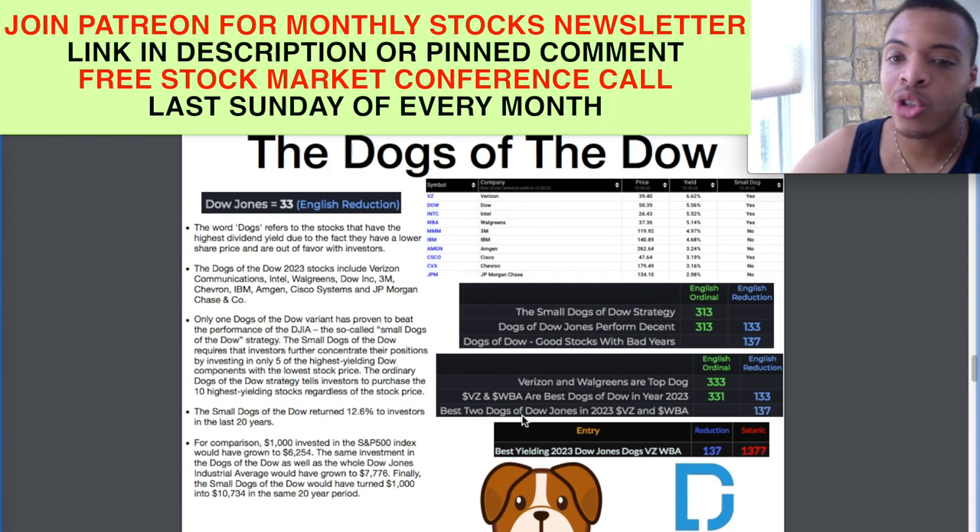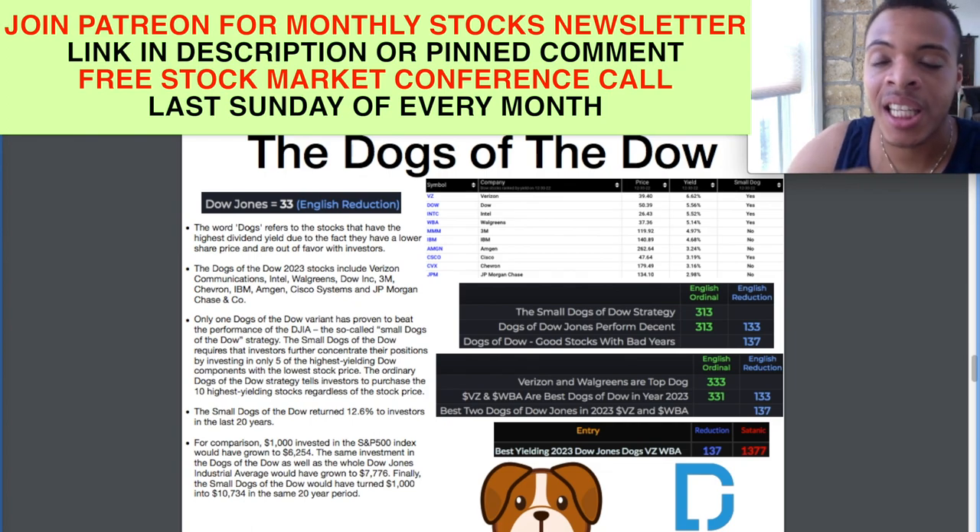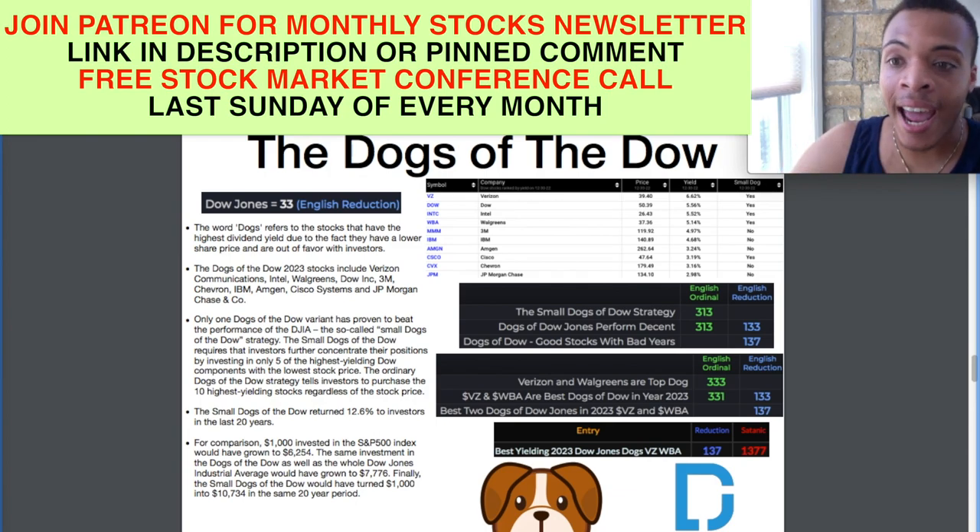'Best two dogs of Dow Jones in 2023, VZ and WBA' comes out to 137 in English reduction — the 33rd prime. 'Best yielding 2023 Dow Jones dogs, VZ, WBA' is 137 in reduction and 137 in Satanic cipher. There's an extra seven there, but I see that as just an extended version of 137. It's all about what you see and perceive yourself when decoding. It's not a perfect science. Some might not view that as a good decode, but I like seeing things like that — it's just a big 137 in my case. There's a lot of Gematria saying that Verizon and Walgreens are the ones to choose from the Dow in this strategy.